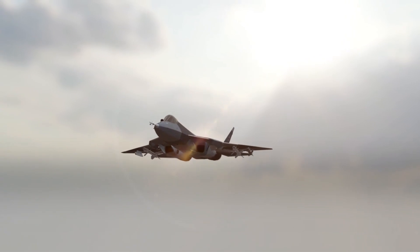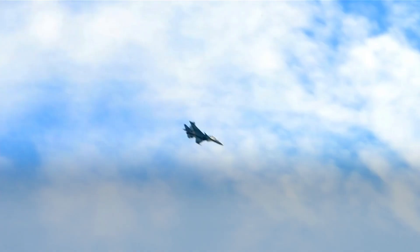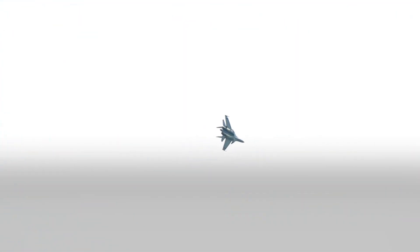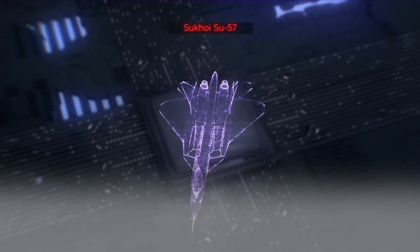A thrust vectoring system, which allows the aircraft to change the direction of its thrust, giving it more control in turns. A fly-by-wire flight control system, which allows the pilot to make precise control inputs. A high power-to-weight ratio, which gives the aircraft the ability to accelerate and decelerate quickly.